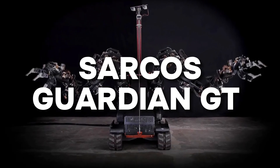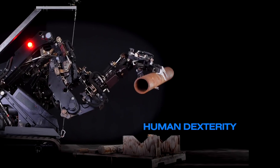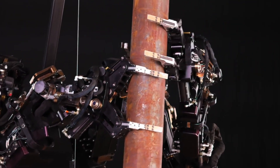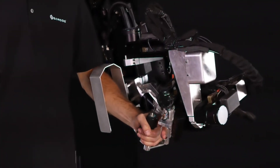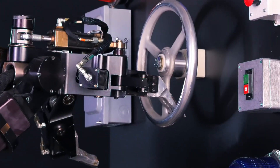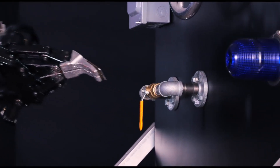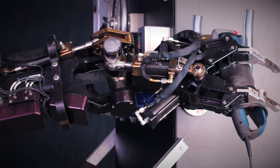At number 5, we have the powerful Sarcos Guardian GT. Imagine it as a huge robot designed to make people stronger for tough jobs — big robot arms connected to a person through a special suit, turning them into a real-life mech warrior. This suit lets you lift over 200 pounds with just one arm, making it perfect for handling heavy loads and doing tricky tasks in tough environments like factories and construction sites. The Sarcos Guardian uses smart technology to make you feel connected to the robot suit — putting it on is like suddenly feeling as strong as 10 people, a big step into the future where people and machines work together.